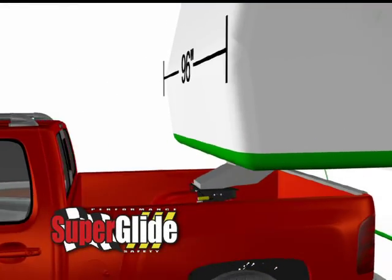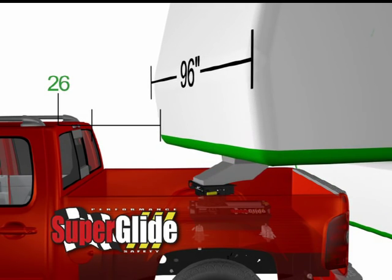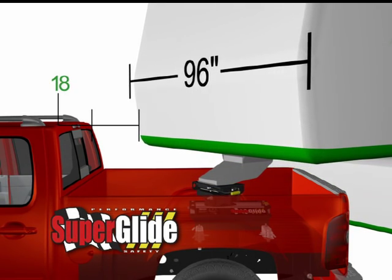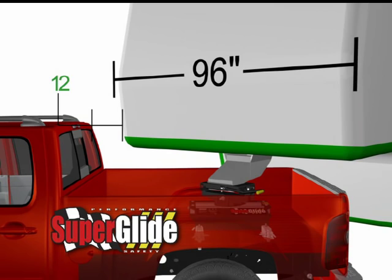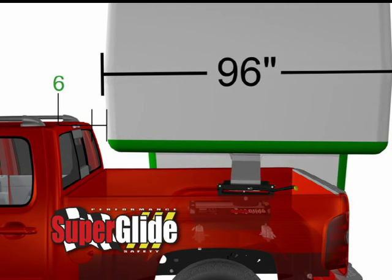The only real proven solution for safe towing with short beds is the Superglide Hitch from Pull Right. It keeps the pivot point at the axle of the truck, providing the safe towing advantages of fifth wheel trailers.